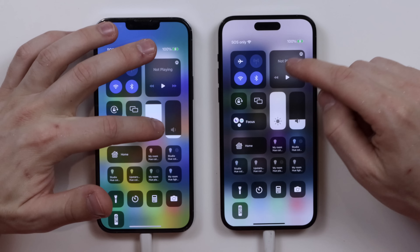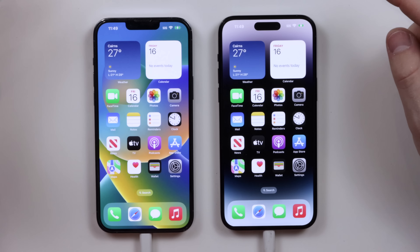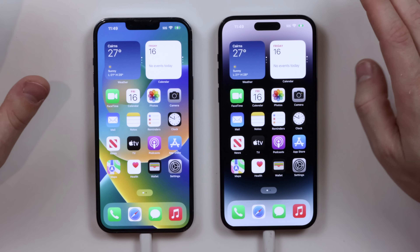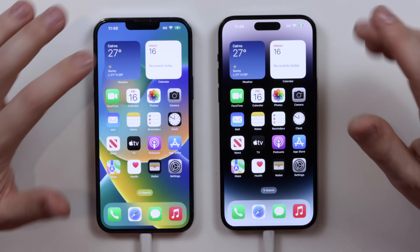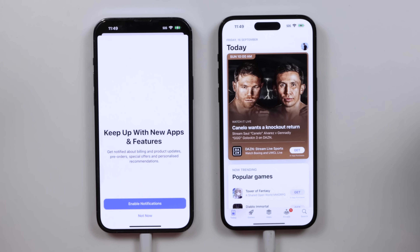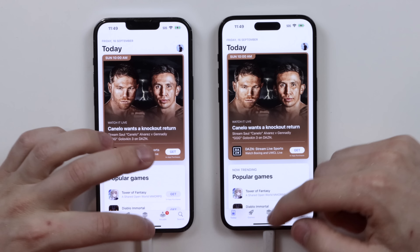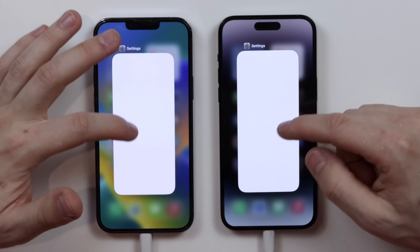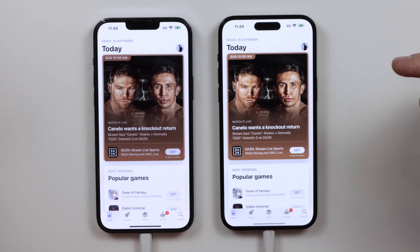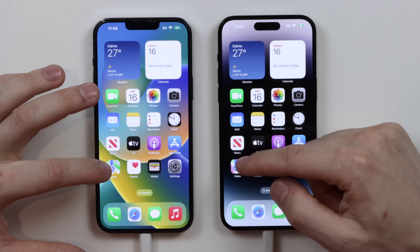We're going to make sure the brightness is up on both devices — exactly the same. We're going to start off with some general application opening and then get to some more intensive things. Starting with the App Store: one, two, three. Pretty much the exact same. Let's try that one more time — clearing the App Store to make sure they're all cleared. One, two, three. Identical.